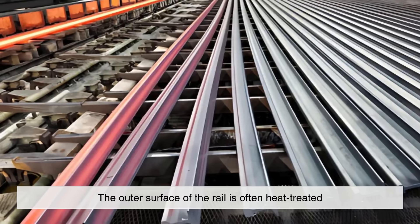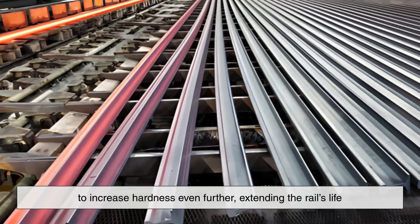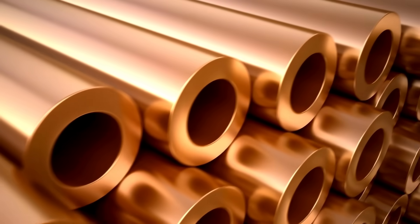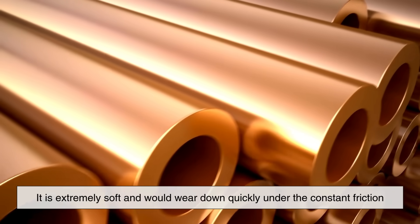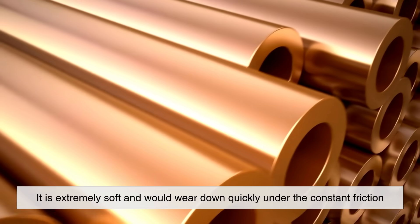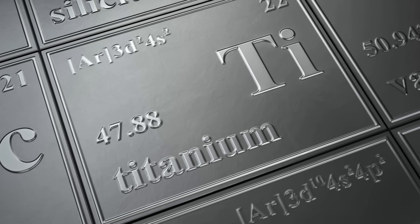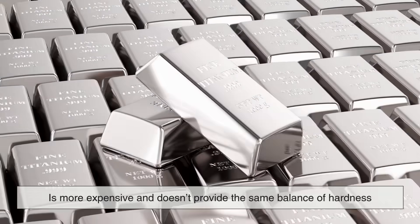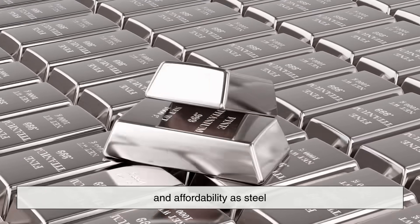The outer surface of the rail is often heat-treated to increase hardness even further, extending the rail's life. Compare this to a metal like copper — while copper has excellent electrical conductivity, it is extremely soft and would wear down quickly under the constant friction of passing train wheels. Even titanium, which is known for being strong and corrosion-resistant, is more expensive and doesn't provide the same balance of hardness and affordability as steel.